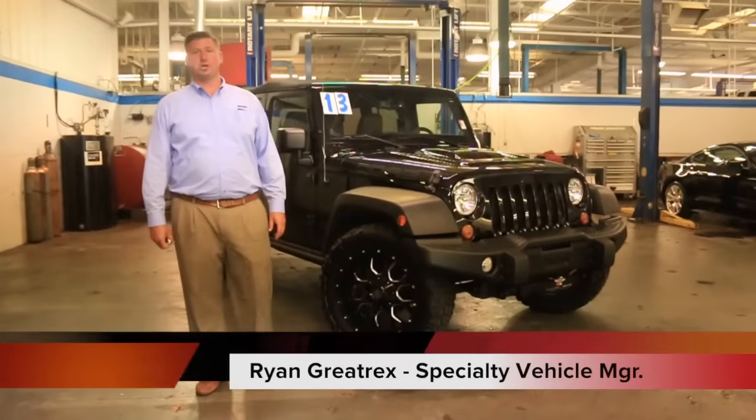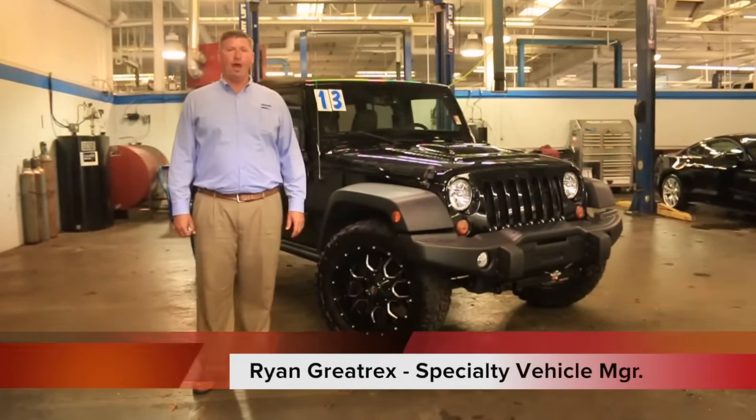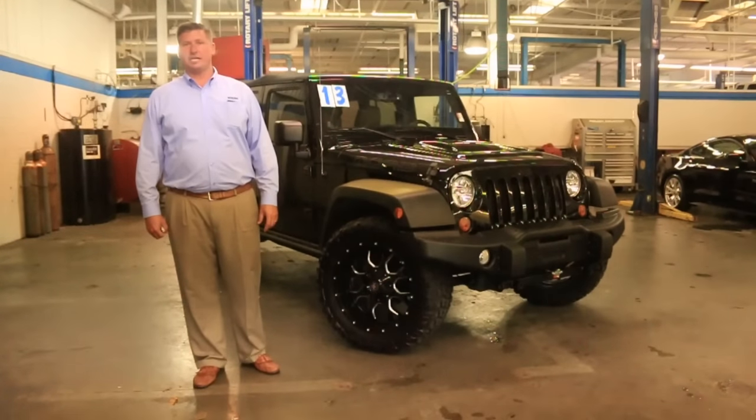Hey guys, Ryan Graytrek's Ford of Murfreesboro. Just took on trade this 2013 Jeep Wrangler Unlimited — it's a Moab Edition. Only 21,000 miles on it. Let's take a look.